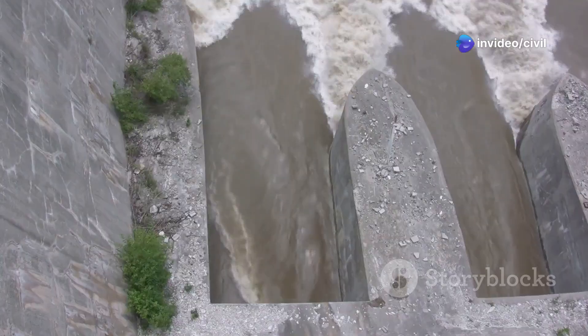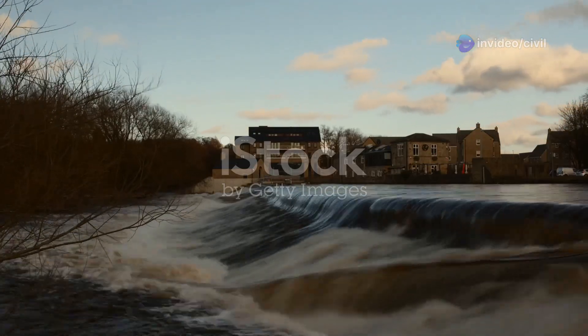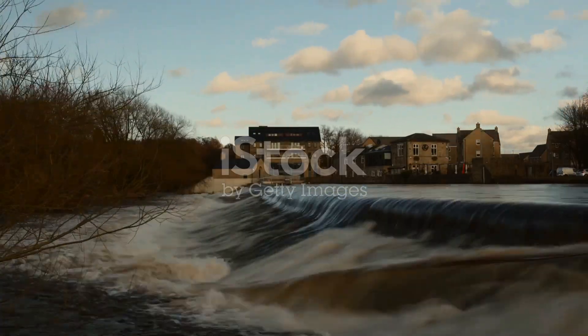Hey everyone, welcome back. Today I'm diving into the fascinating world of weirs. Ever heard of them? Maybe not, but you've probably seen one without even knowing it.